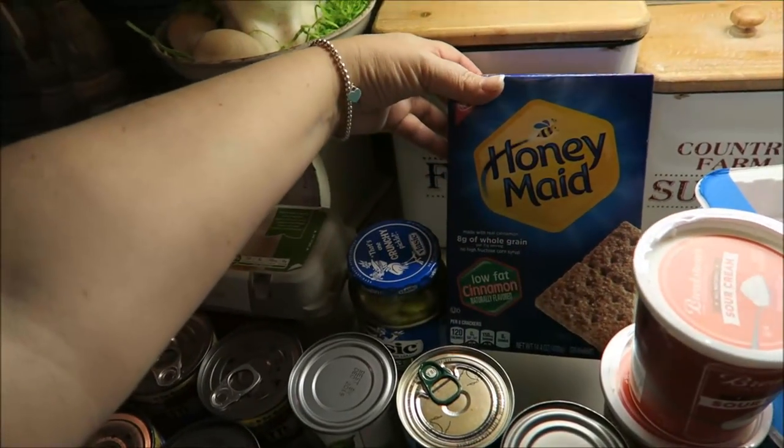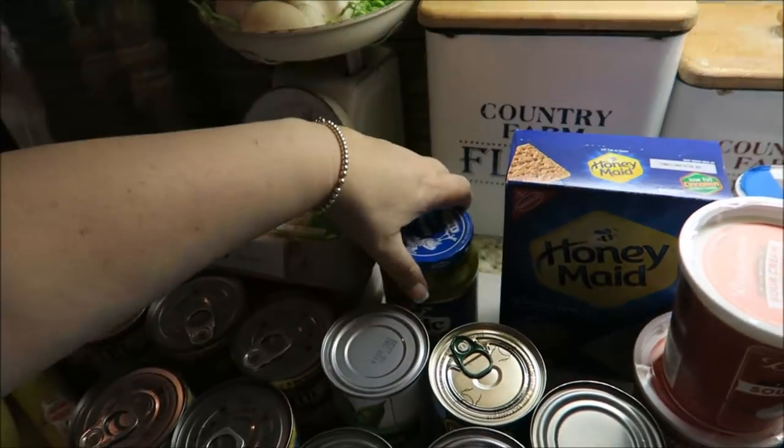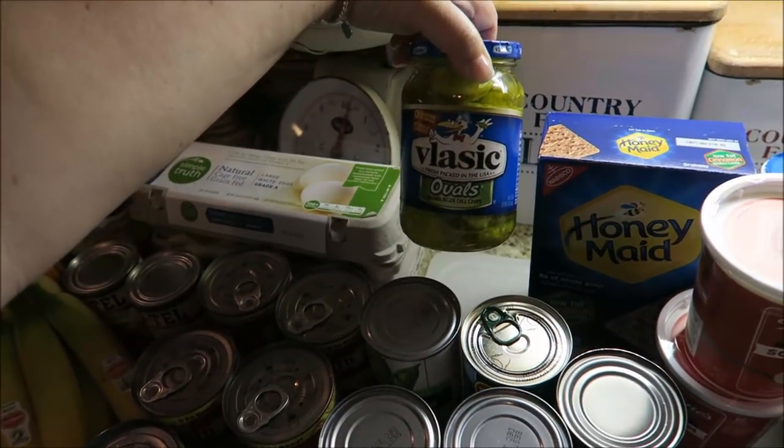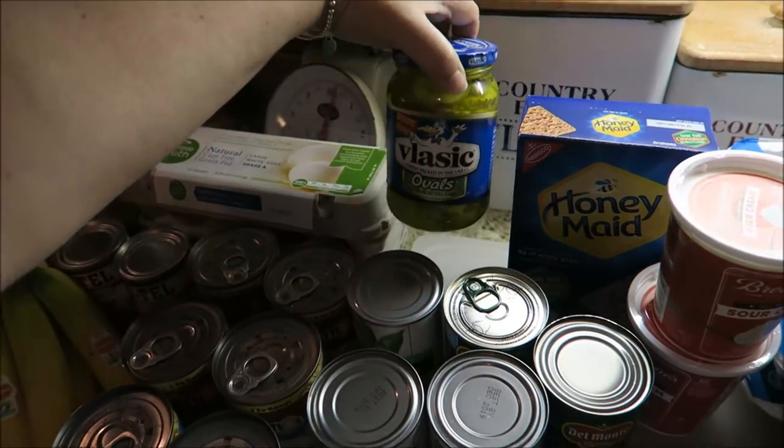I got Honey Maid graham crackers. Pickles, because I've been craving pickles and I think they're just going to be so good. I think it's because it's springtime and summer's coming — hamburgers and hot dogs with some pickles.